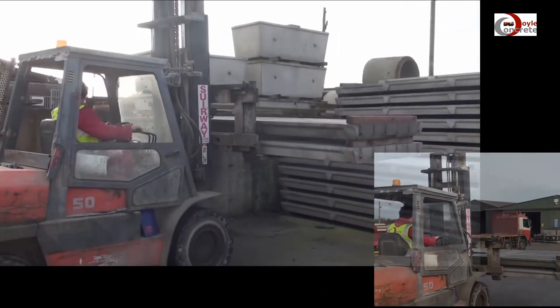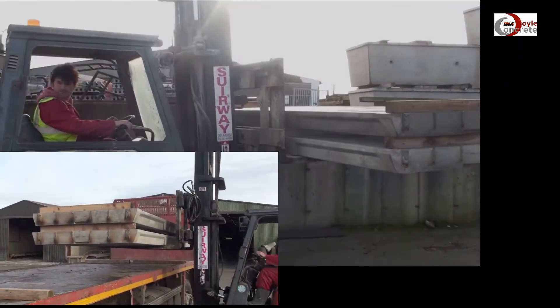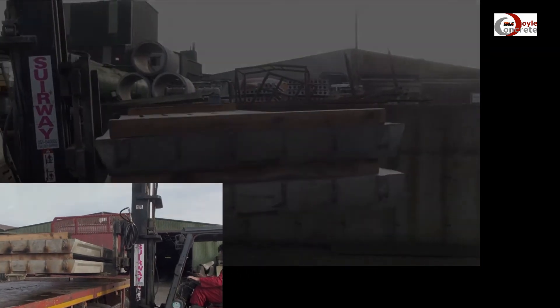We will place heavy duty pre-stress slats in the tank using the crane attached to the back of our slats truck. For additional information, please go to our website at www.toilconcrete.ie.